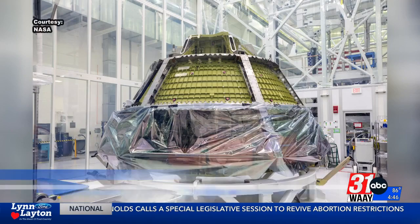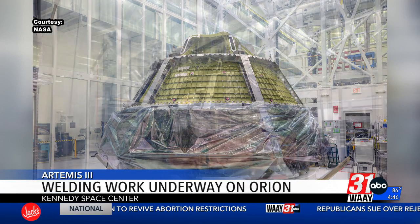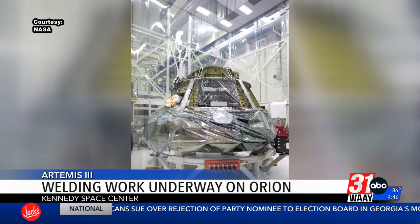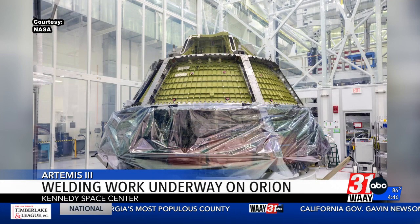Crews are making significant progress in their efforts to land the next Americans on the moon. Here are some photos of the Orion crew capsule for NASA's Artemis 3 mission that will land the first astronauts on the moon in more than 50 years. Teams at Kennedy Space Center in Florida completed welding of propulsion and environmental control systems on that spacecraft. Artemis 3 is scheduled for launch in late 2025.